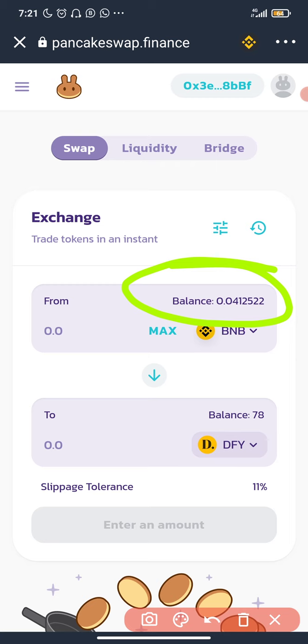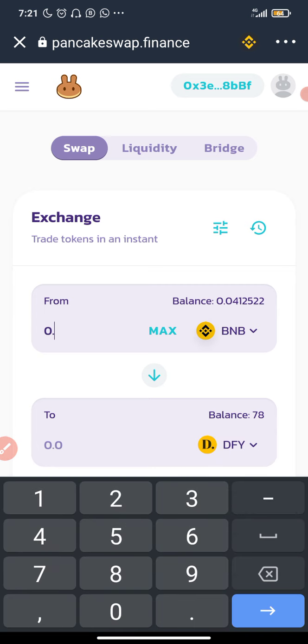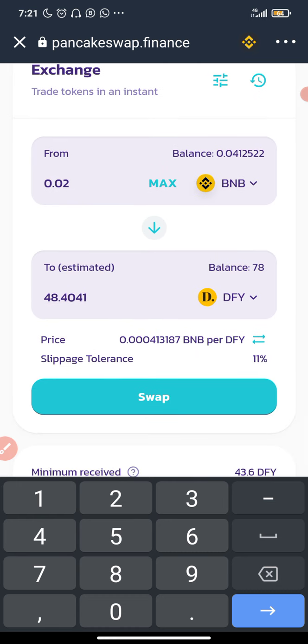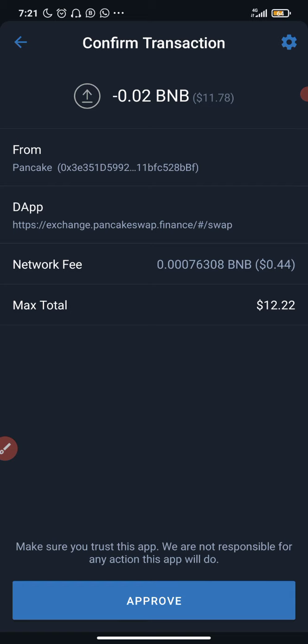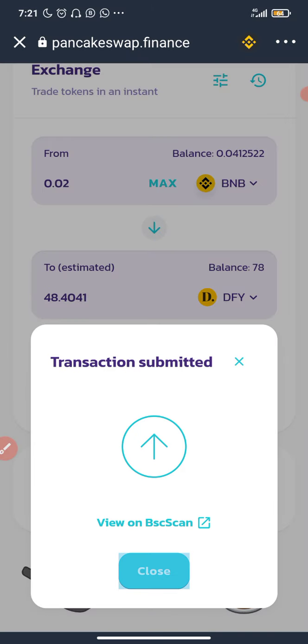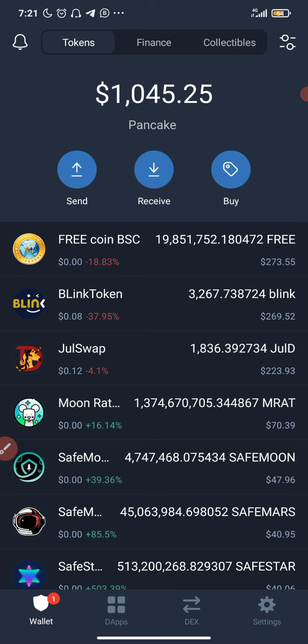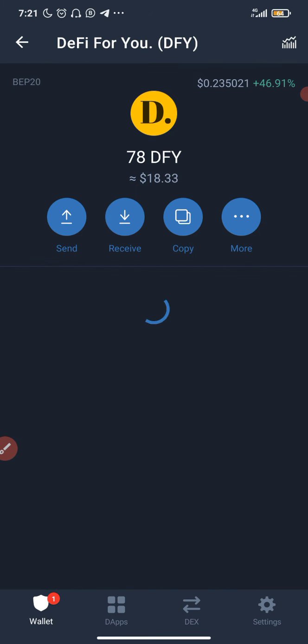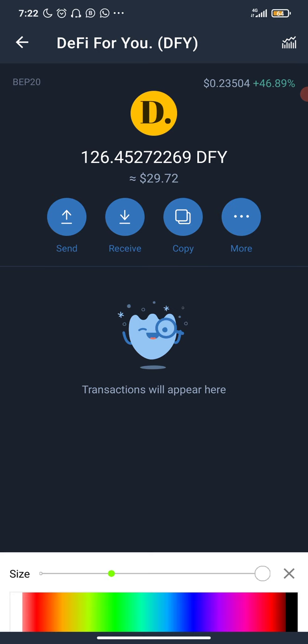You're going to see my contact details in the description box. Also, when buying, always consider the charges and network fees. I'm going to buy 0.02 BNB worth, which is going to give me 48 DFY. I'll click Swap, then Confirm Swap, and approve. So this coin is something I feel like investing more in — maybe up to 100 dollars — but let's see how it goes. You don't just invest all your money at once. My total DFY now is 126.